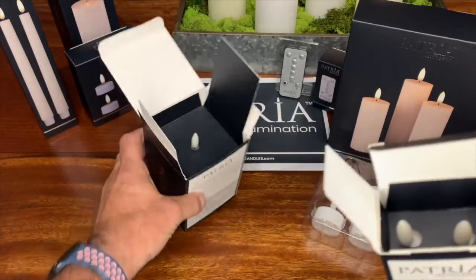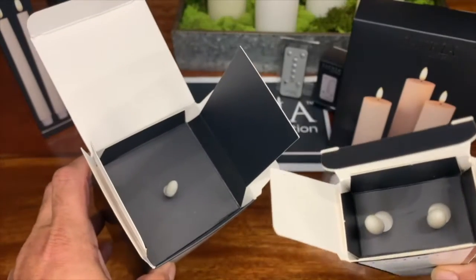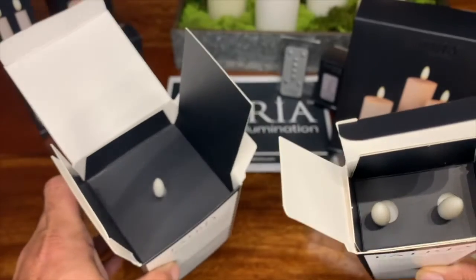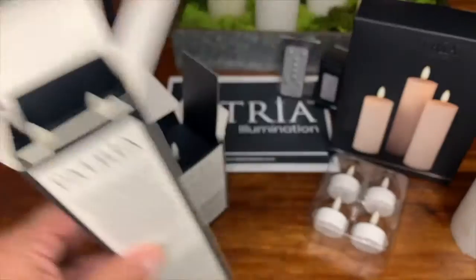The tapers and the pillar candles both come with a built-in yoke. You can see it helps the candle sit in the box properly, and it protects not only the body, but also the wick.